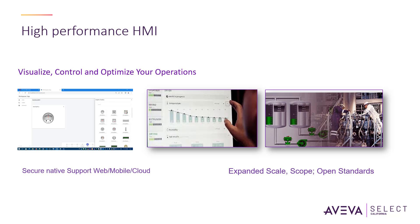AVEVA InTouch HMI has been the world's number one human-machine interface for over 33 years and offers ease of use, market-leading innovation, incomparable investment protection, unsurpassed connectivity, the industry's best support, and the broadest partner ecosystem.